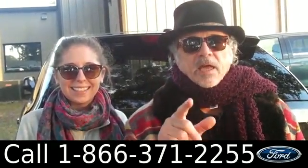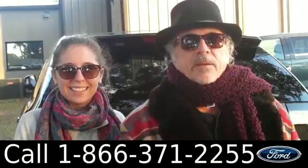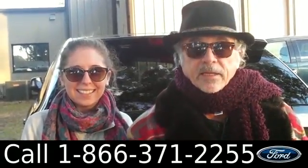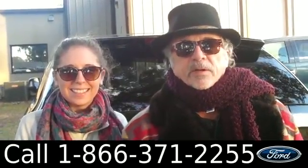We're looking at a 2010 Ford Edge Limited, clean Carfax, originally sold here and traded back in here. Stay tuned — Ashley has some more info for you.